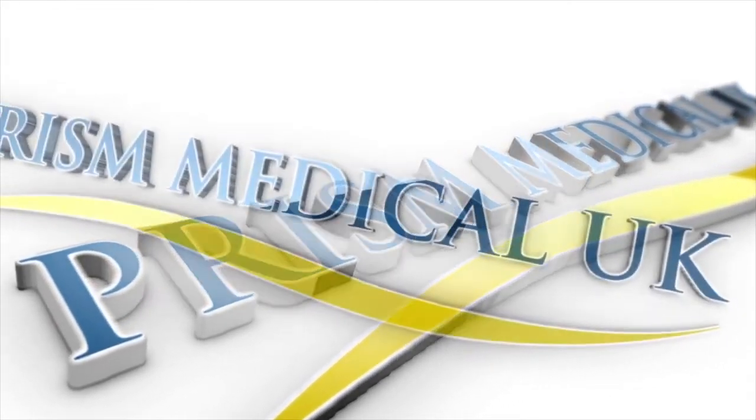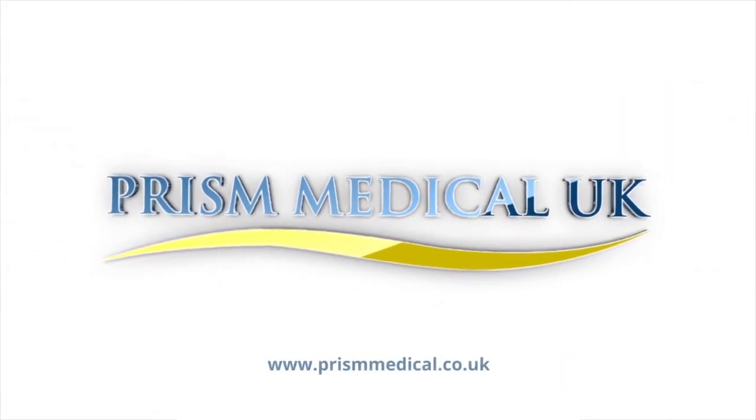For more information on these or any other products, please visit precisionmedical.co.uk.